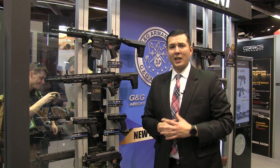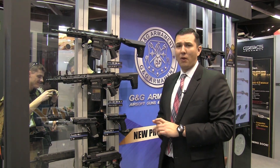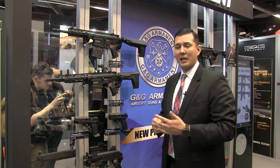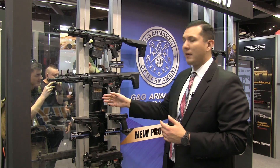What's up everyone, this is Troy with G&G here at IWA 2019. Looking at the new products coming from G&G this year — right behind me we have our new SBR rifles. These are going to be our short barrel rifles using our TR-16 MBR lower receiver and upper receiver.